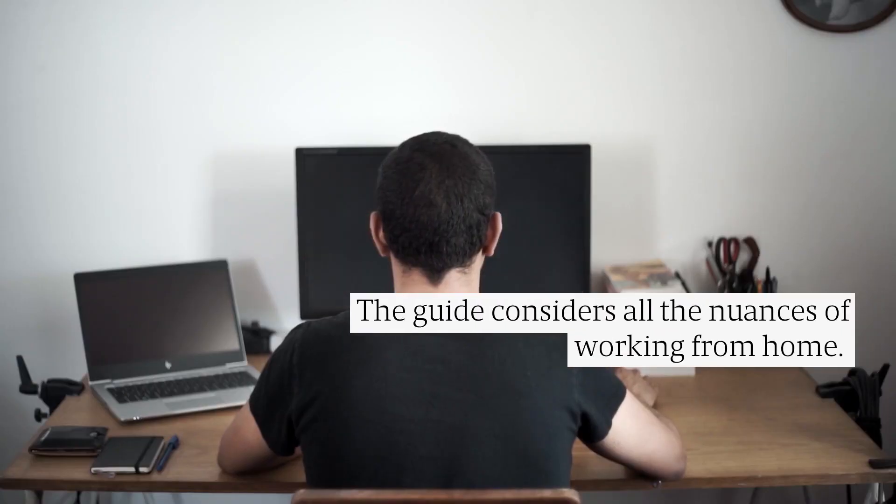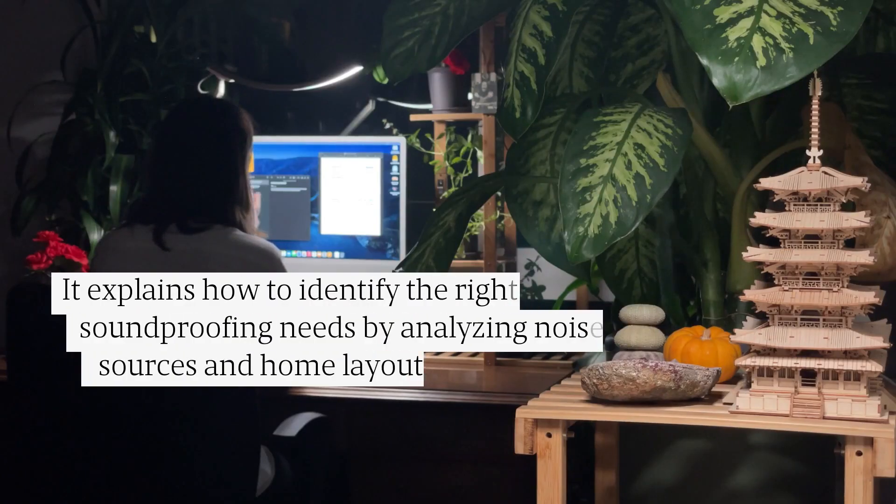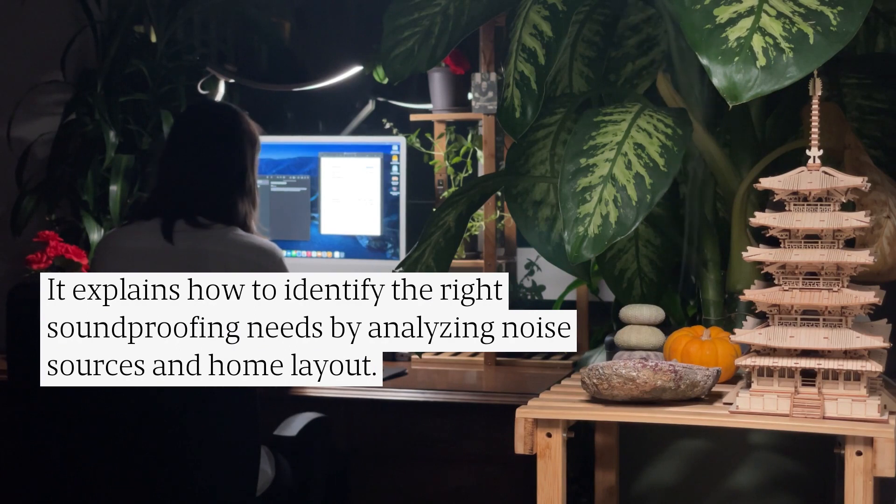The guide considers all the nuances of working from home. It explains how to identify the right soundproofing needs by analyzing noise sources and home layout.